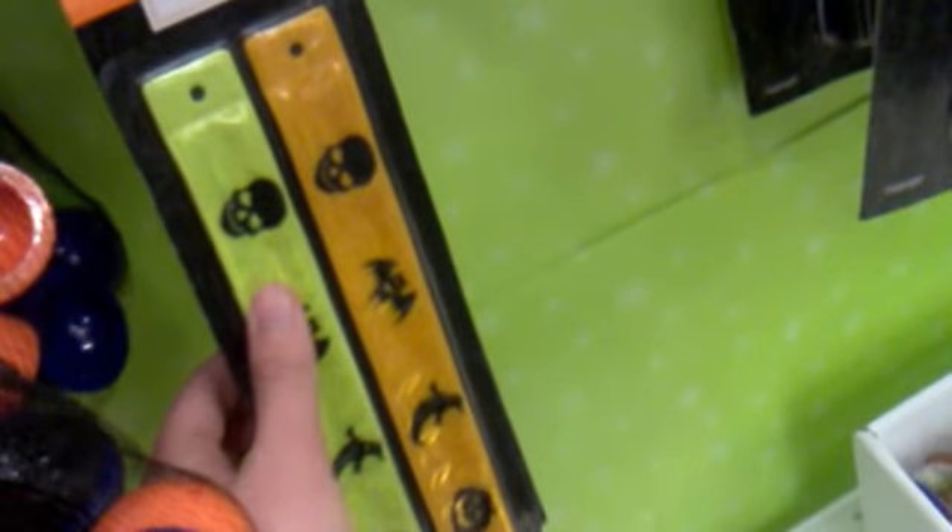Some really nice stuff for party favors, because Halloween is coming up and basically they're going to have more Halloween stuff stocked up on the shelves. It's really cool and creepy.